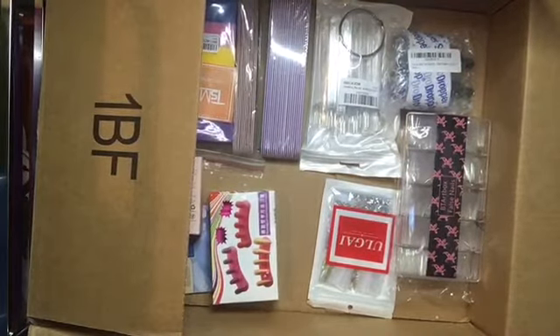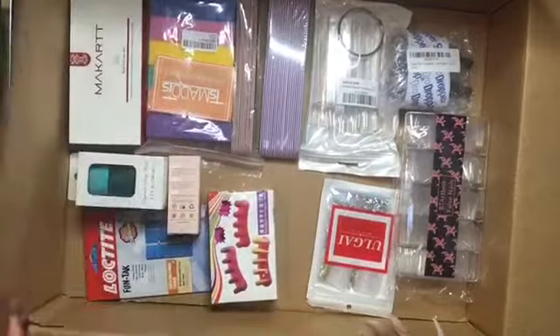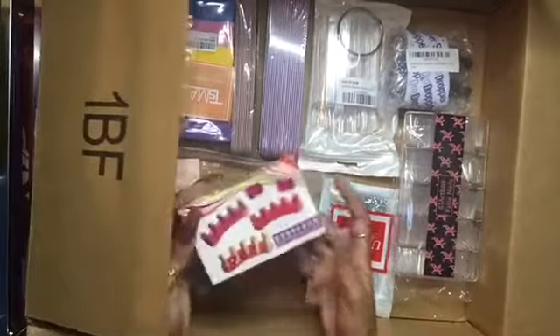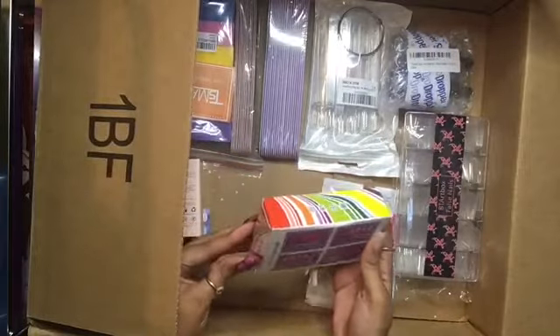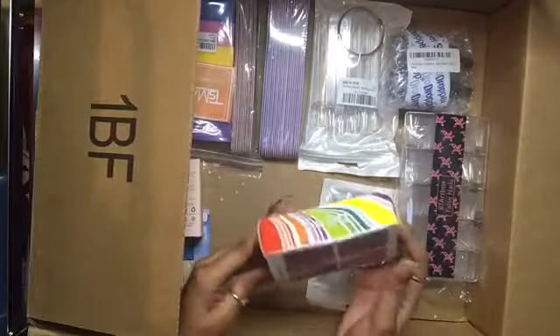So the next things I got — the rest of this stuff is from Amazon. I got this nail holder thingy where you can make press-ons and stuff with it.